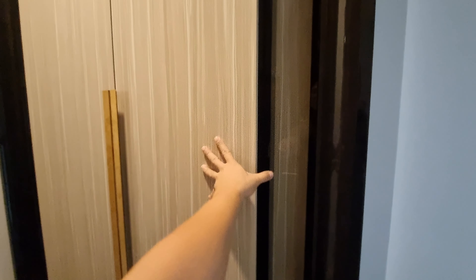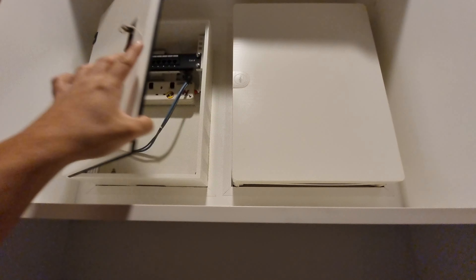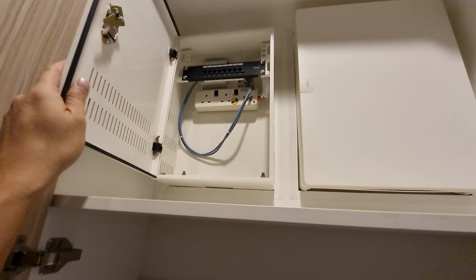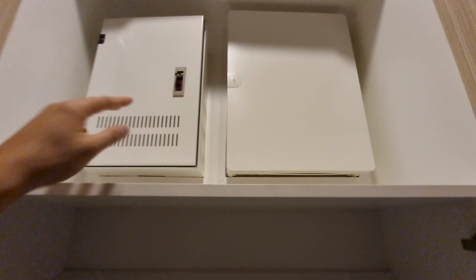Look at that shoe cabinet — the detail and how extravagant it is. The DB box is also concealed here, and this is your communications box where you have the fiber termination point for your internet subscription.